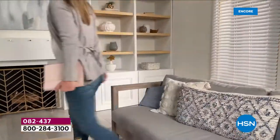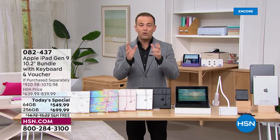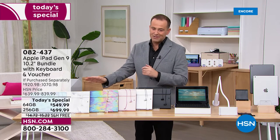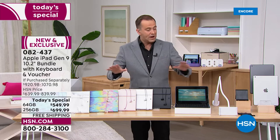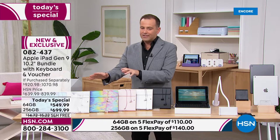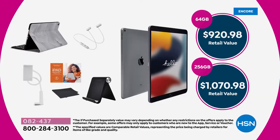Good evening everybody, welcome to the show. If you missed out back in December when all of these sold out so fast, we just got them back in stock. They are both on a today's special price — that's going to be the 64 gig or the 256 gig — with free shipping and handling and five flexible payments. When you add up everything, the apps, software, services, and all the goodies, it breaks down to $920 for the 64 gig or $1,070 for the 256 gig. An amazing opportunity.